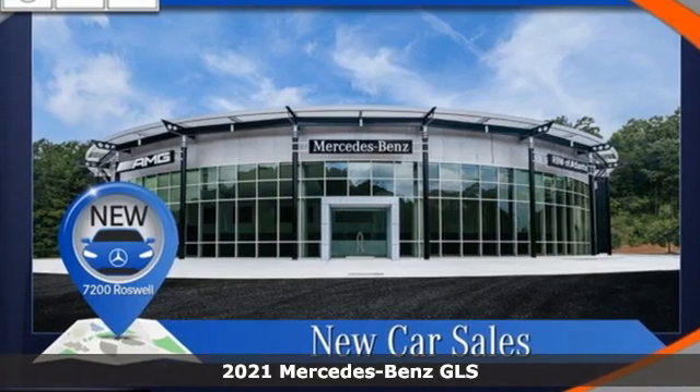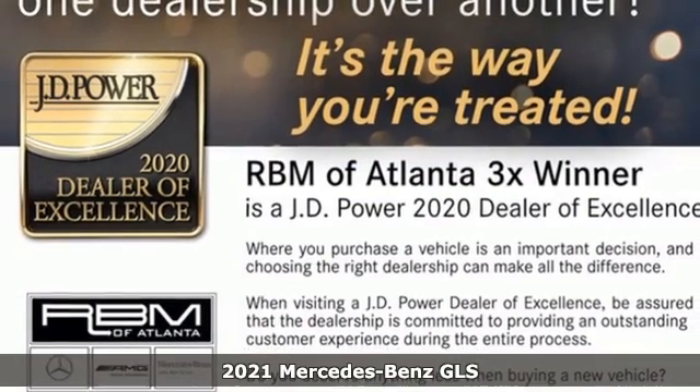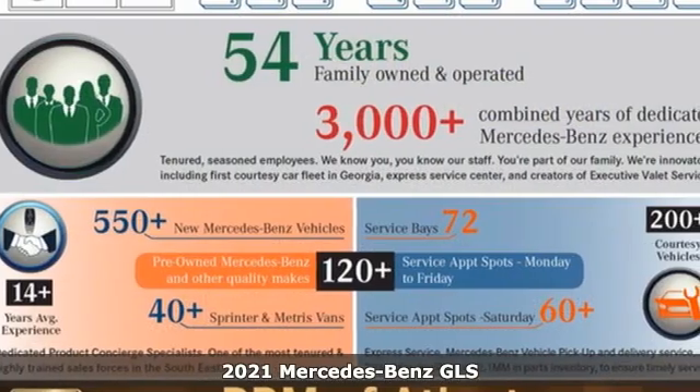Here's a new 2021 Mercedes-Benz GLS. Mercedes-Benz, an elevation of innovation. Plus, it offers an exciting list of features.